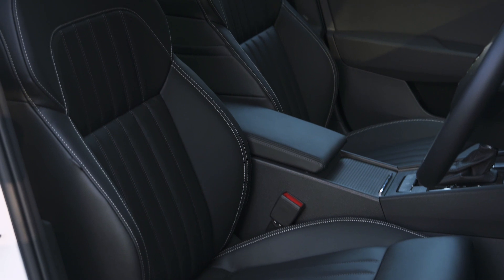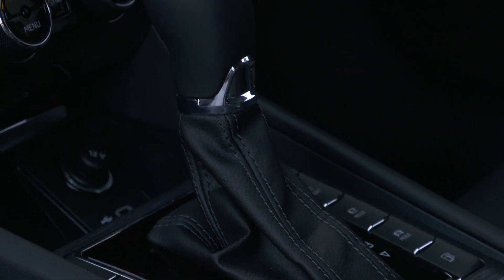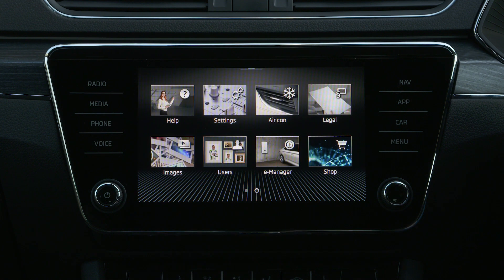Take a seat inside the Superb and it's easy to forget that you aren't sitting in one of its premium rivals. It's a really nice place to be thanks to well-damped switches, swathes of soft-touch and squidgy materials, and seats that will keep you comfy even on the longest of journeys. On top of all that, it's well screwed together and feels nice and sturdy.